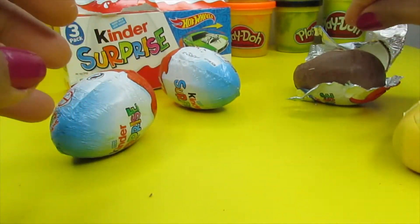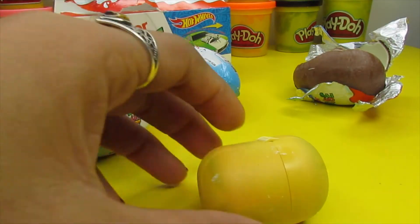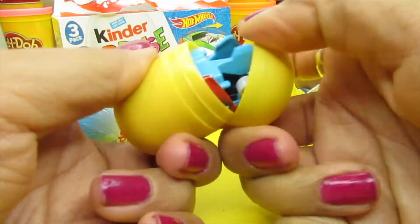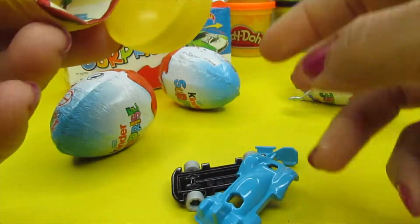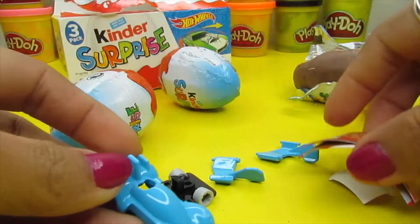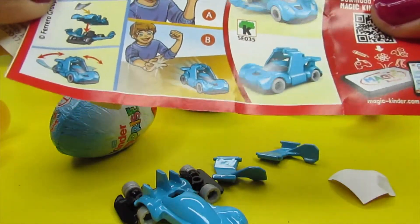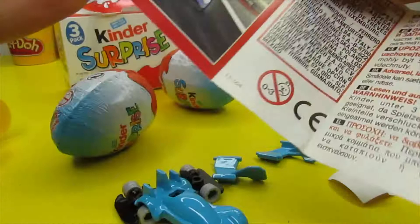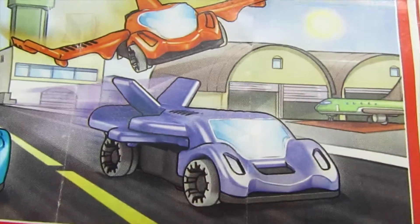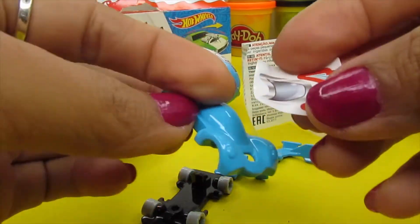Let's put the chocolate aside for later. Wow, it's a blue one! Yay! We already had one before, now we have the yellow one. Okay, this is not Hot Wheels — this is Cars — but still looks pretty. There's a green one, blue one, orange one, and purple one.